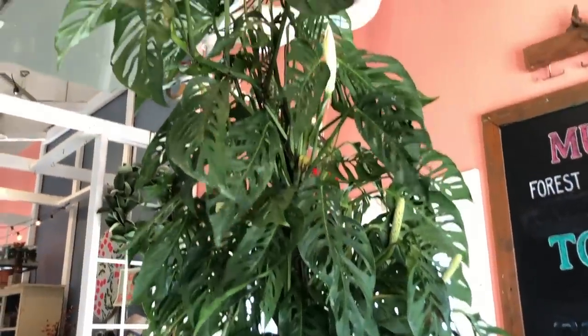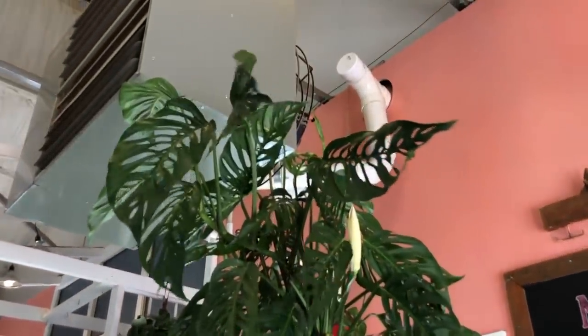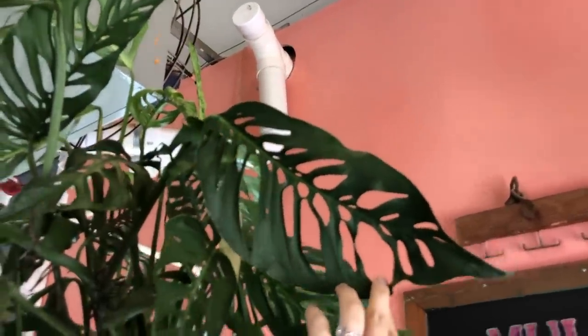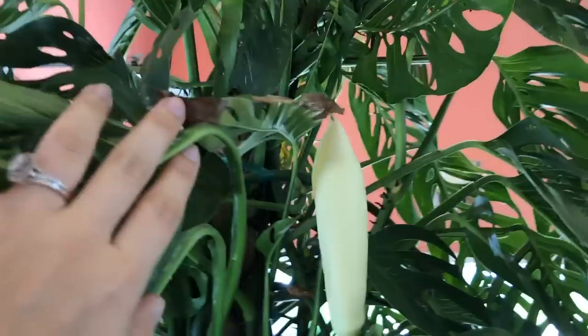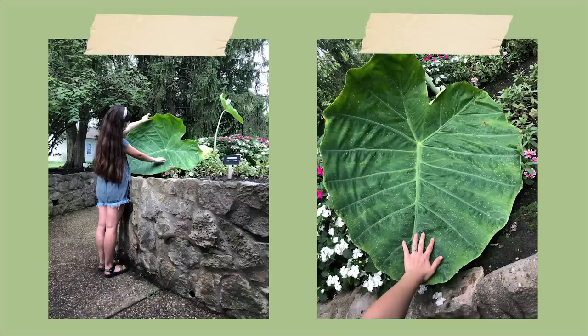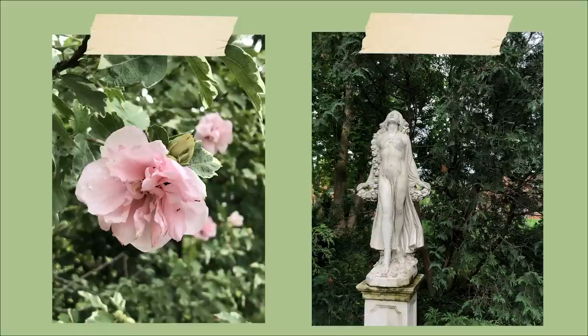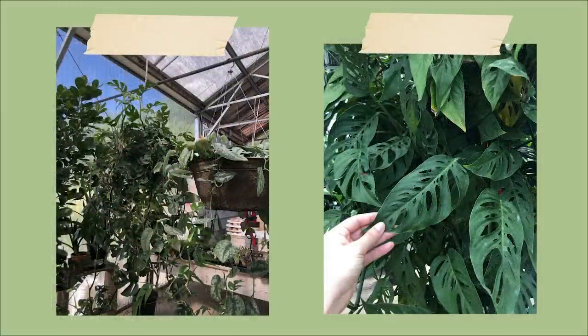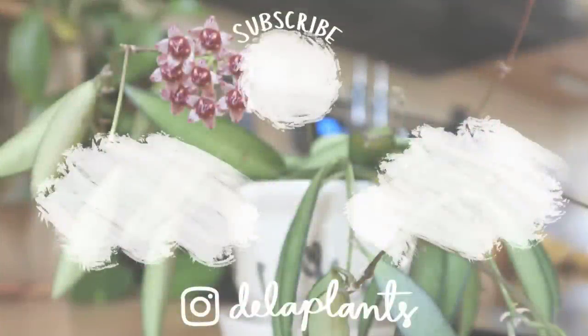But what really stole the show was this adansonii — she said she had put it on this pole a long time ago and the leaves just got bigger and bigger. This is what adansonii looks like when they climb. I am so inspired, and the best part was there was the most beautiful bloom on the back of it. I left the garden center feeling very encouraged to know that I will have plenty of plants to choose from. There are still more places to explore but this is all I had time for when visiting, so I hope that you enjoyed this video. Stay tuned for my moving vlog where I show you how I move all of my house plants — it's definitely going to be an adventure.